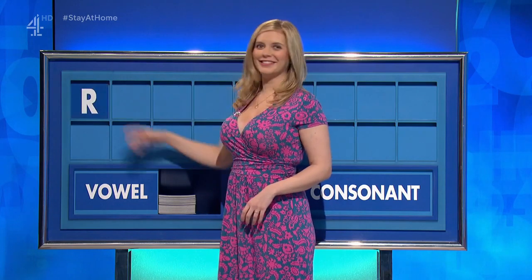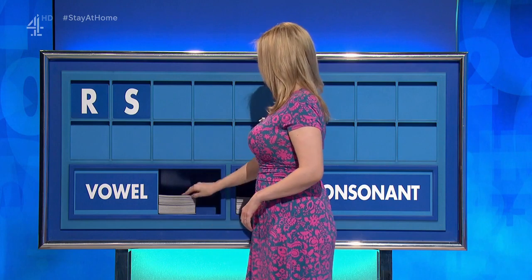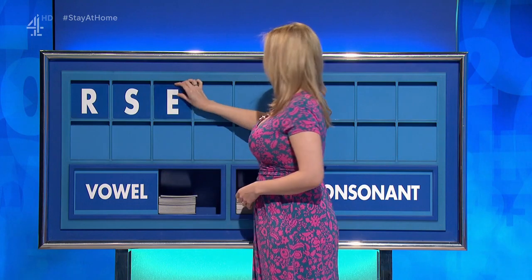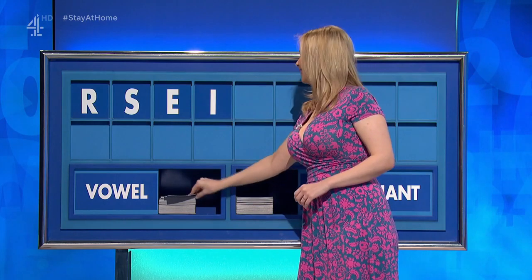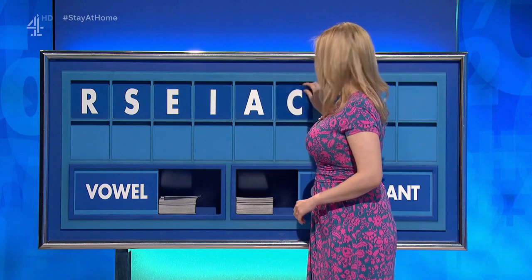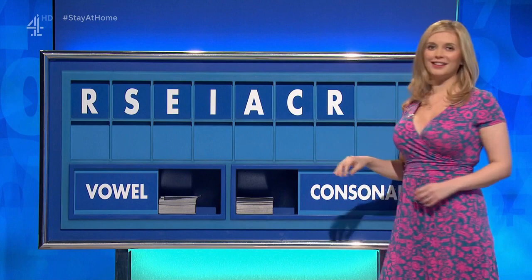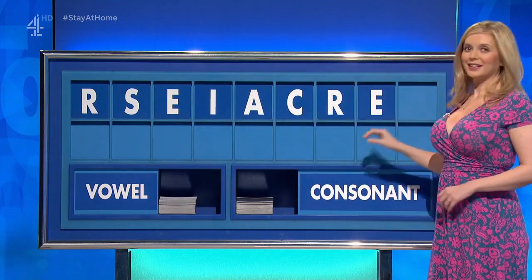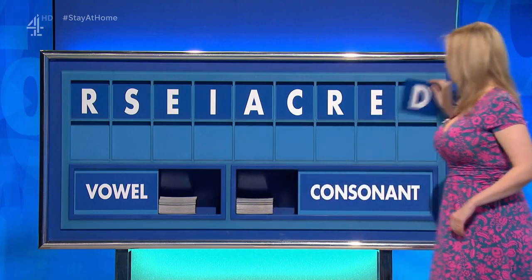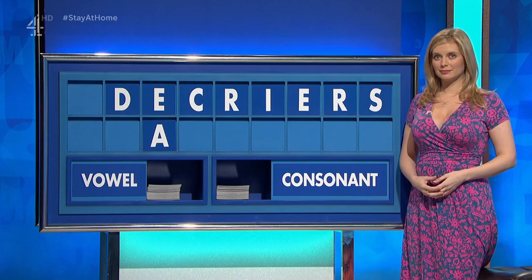R. And another. S. And a vowel. E. Another vowel. I. And a third. A. And a consonant, please. C. A consonant. R. A vowel. E. And a consonant, please. And the last one. D. But there is... Thank you, David.